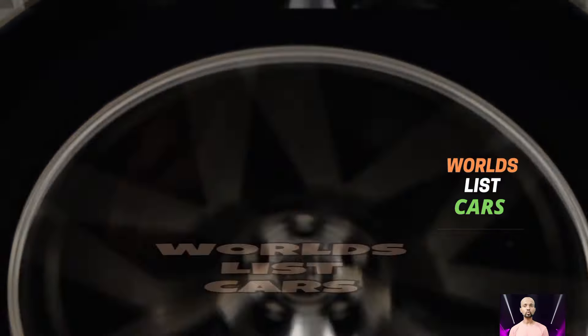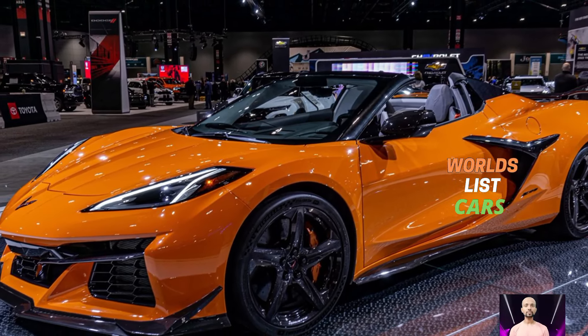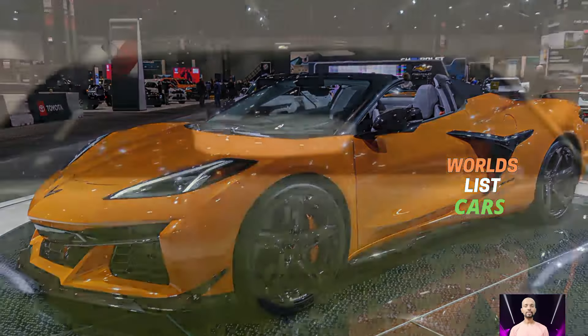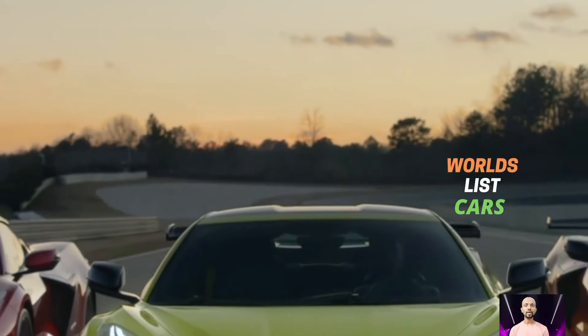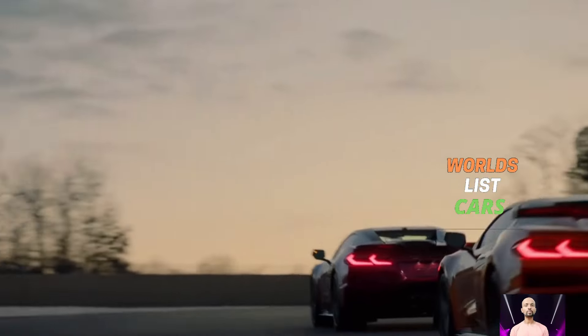Hey guys, welcome back to my YouTube channel World List Car. In this video I'm going to share with you all information about the 2024 Chevrolet Corvette Z06 model. Chevrolet is really shaking things up with the Corvette.